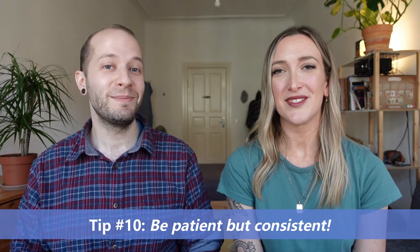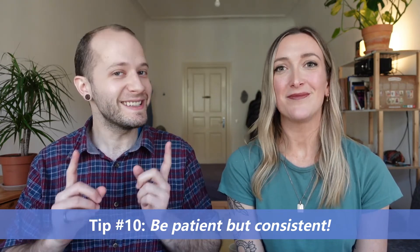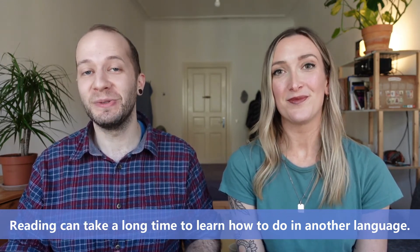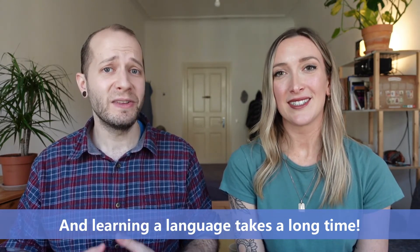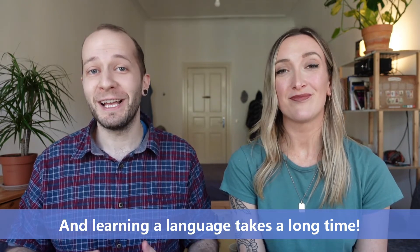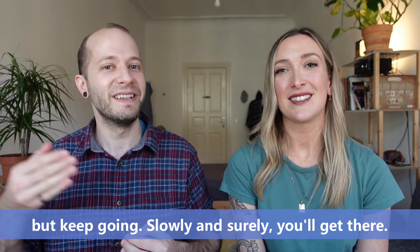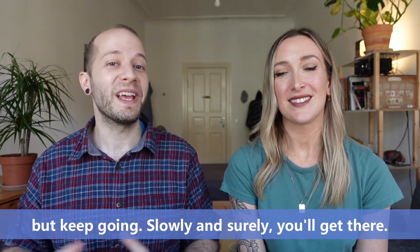And lastly, tip number 10 is to be patient but consistent. Reading can take a long time to learn how to do in another language, and learning a language takes a long time — it takes years. So be patient with yourself, but keep going. Slowly and surely, you'll get there.